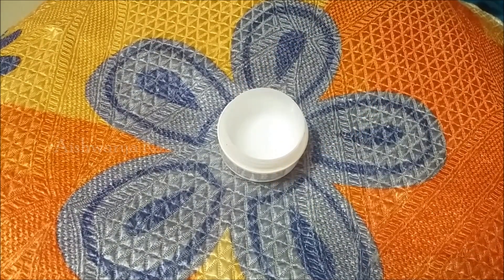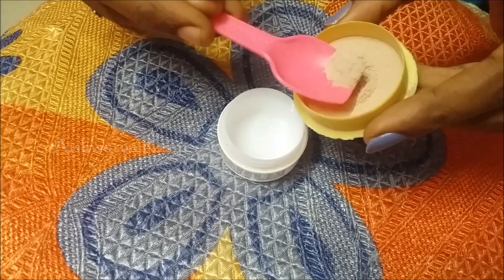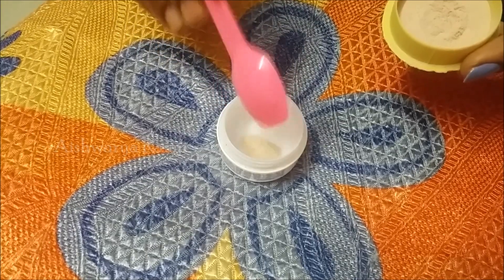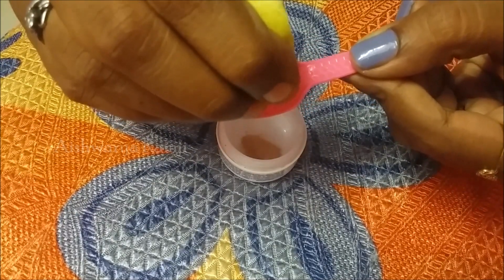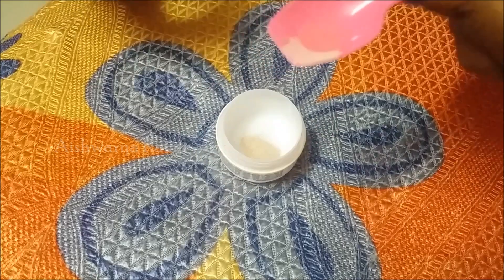So now let's see how to make this. For this you would need a clean container and add in quarter spoon of sandalwood powder. You can always increase or decrease according to your requirement. Now add in few drops of lemon juice and this totally depends upon your requirement so add it as much as you wish.